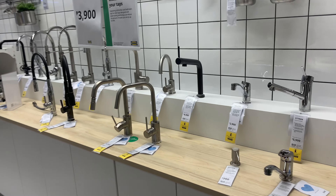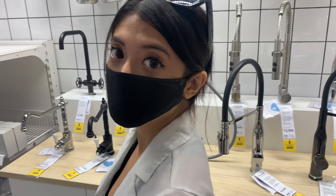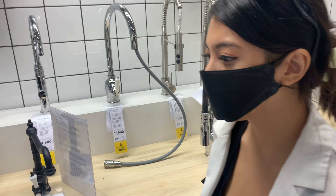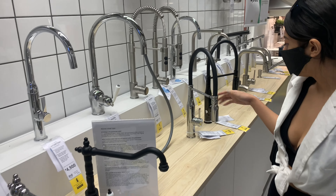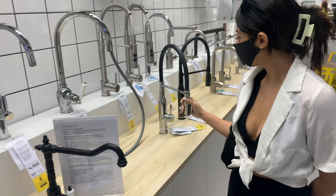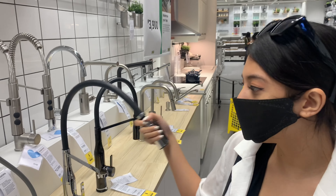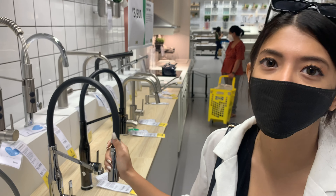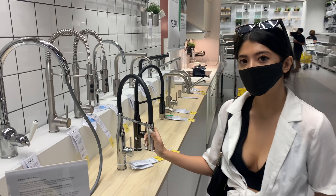Taps — I don't know if it's a big thing here. People in Ireland get so excited for these things. Are taps a big thing in the Philippines? Not really — as long as it's hot and cold. This one's really nice — this is what's really in right now: the one you can move around because it makes it easier to wash dishes. For 13k — about 250 dollars.